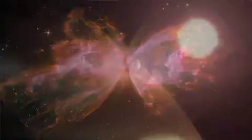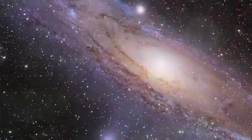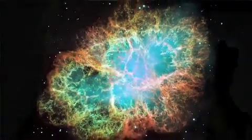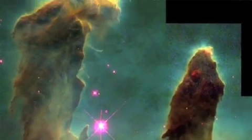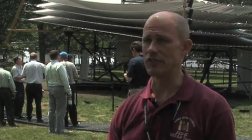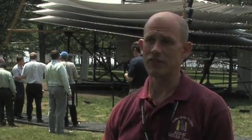So when we look deeper into space, we're also looking back in time. When Hubble sees as far as it can see, it sees a lot of galaxies — a chaotic universe crowded with galaxies and stars. But it doesn't see the very first ones. We're building this telescope to go see that, to see back that far.